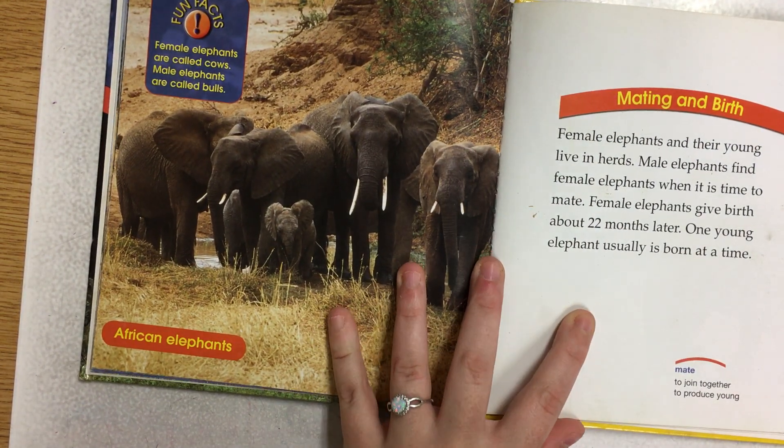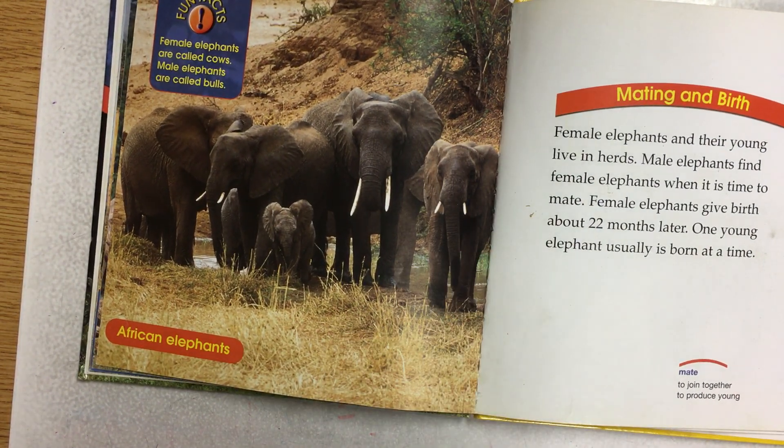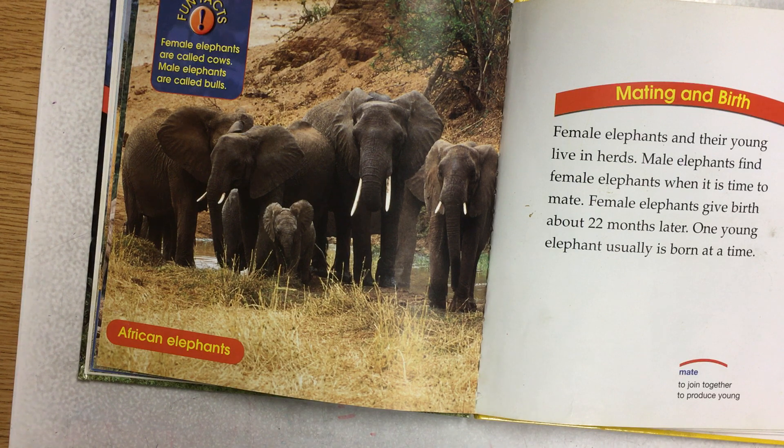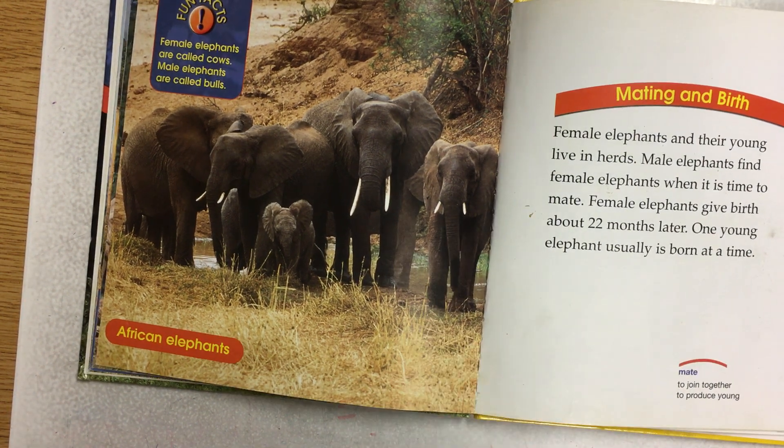Mating and birth. Female elephants and their young live in herds. Male elephants find female elephants when it is time to mate. Female elephants give birth about 22 months later. One young elephant usually is born at a time. The baby elephants I've learned are about 250 pounds when they're born.